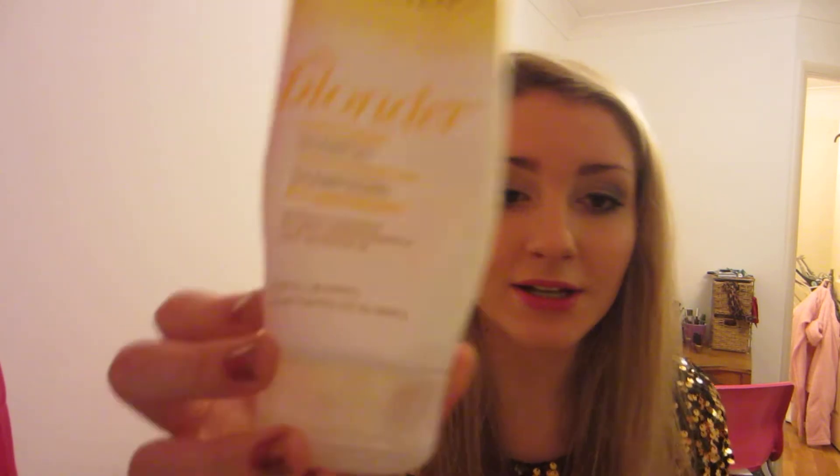The first thing is this John Frieda Sheer Blonde Go Blonder Lightening Shampoo. I quite like this — it does work in lightening your hair colour. I kind of prefer the other one, like the nourishing one. It's not meant to make you go blonder, it's just meant to be good if you've got highlights or something, but yeah, this is quite good.